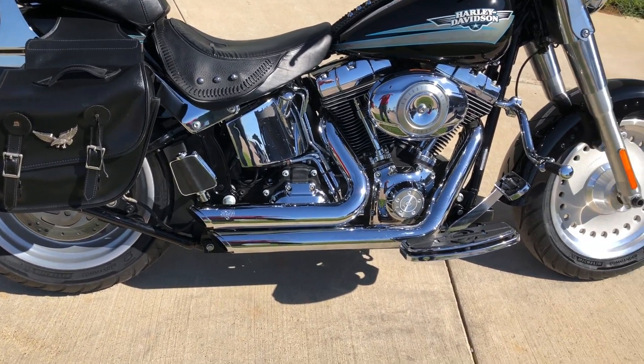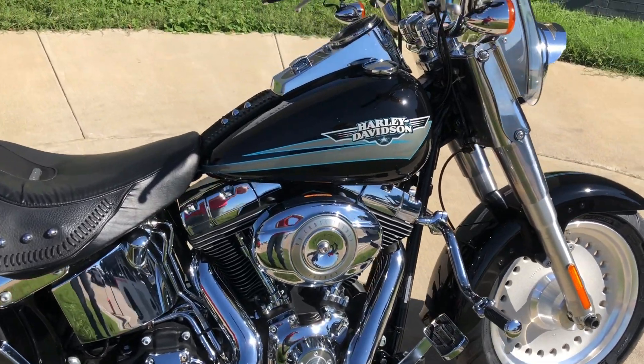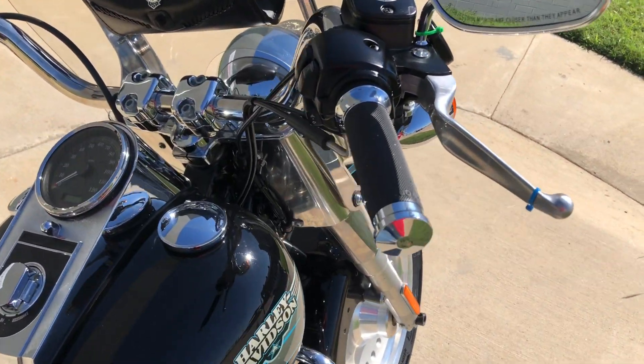It has oversized pegs for the passenger, floorboards for the rider, with frame mounted highway pegs. This one also has factory security and Avon grips.